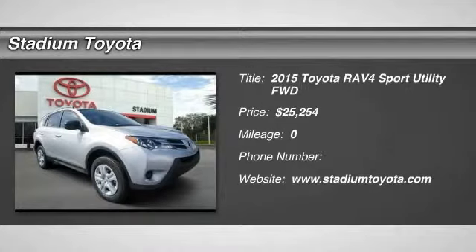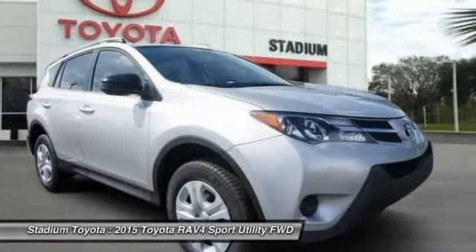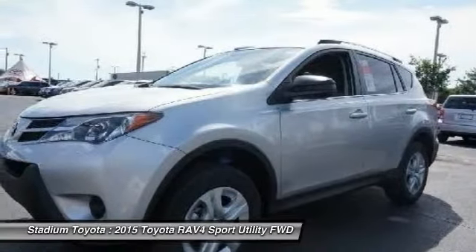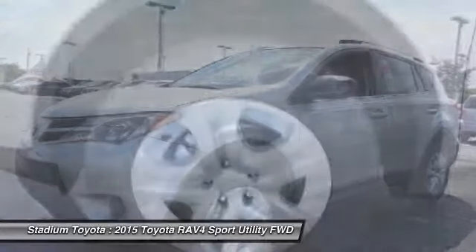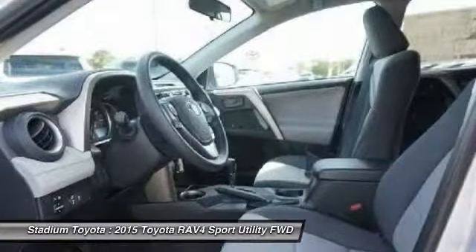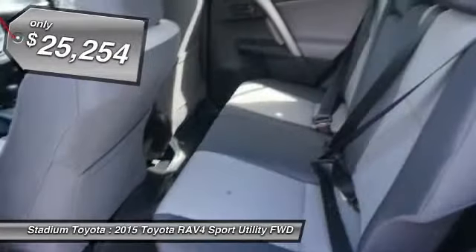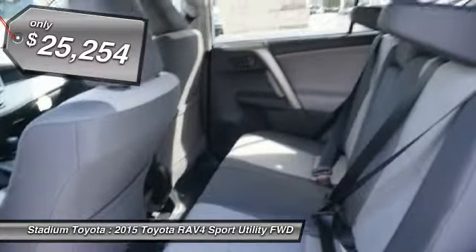The 2015 Toyota RAV4. The RAV4 is one of the most fuel-efficient SUVs in its class. Versatile and efficient, the RAV4 mixes the comfort and drivability of a sedan with the benefits of an SUV. This highly evolved, well-packaged crossover SUV lets you have it all. And it's priced below $30,000.